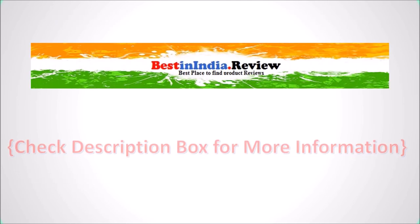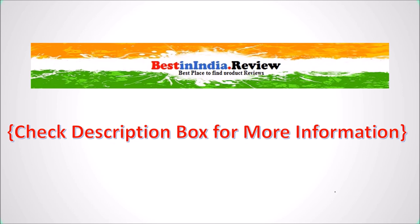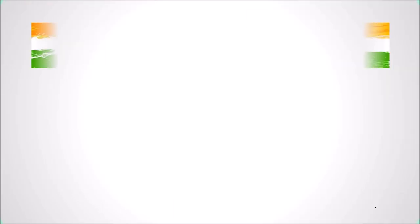Thank you for watching the video. For more details, check out the description box below. Please like, share, and comment.